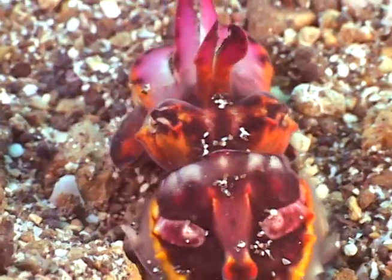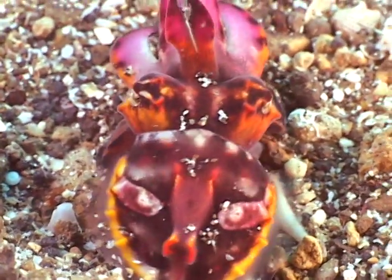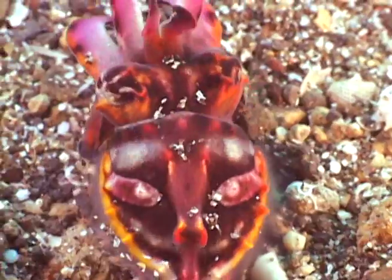They radiate beautiful, temporal, moving color. What other creature in the world can do that?